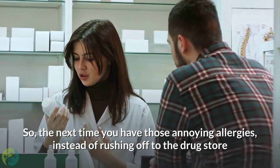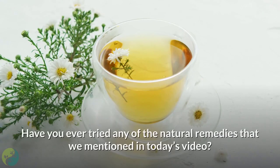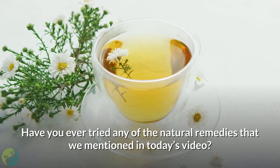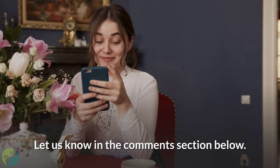So the next time you have those annoying allergies, instead of rushing off to the drugstore and spending your hard-earned money, you know what to do. Have you ever tried any of the natural remedies mentioned in today's video? Let us know in the comments section below.